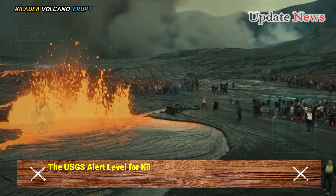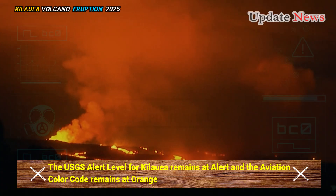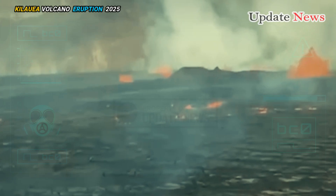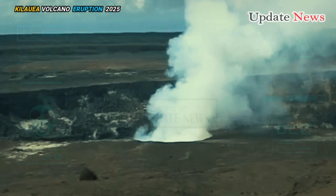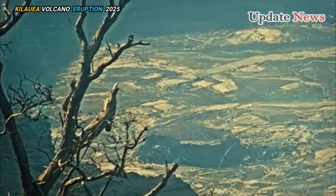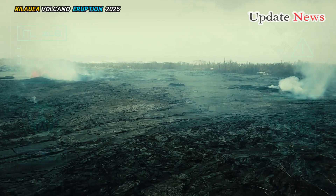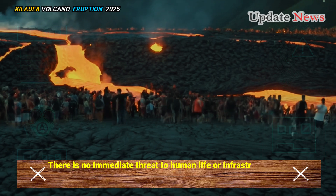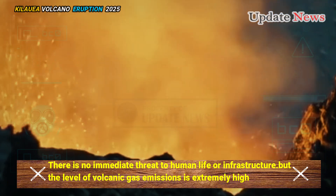The USGS alert level for Kilauea remains at alert and the aviation colour code remains at orange. An eruption at Halema'umu Crater within Kilauea's summit caldera began at 2:20am HST this morning within the closed area of Hawaii Volcanoes National Park. There is no immediate threat to human life or infrastructure, but the level of volcanic gas emissions is extremely high.